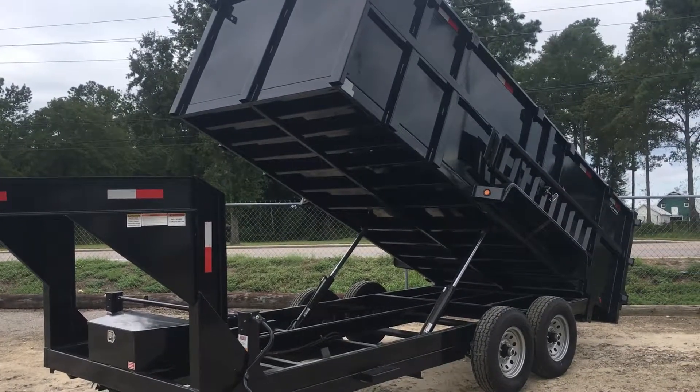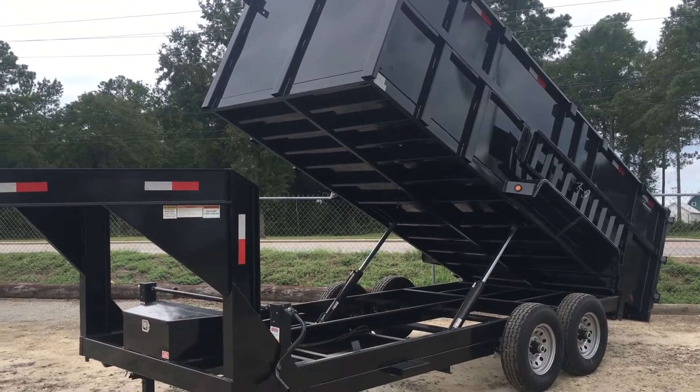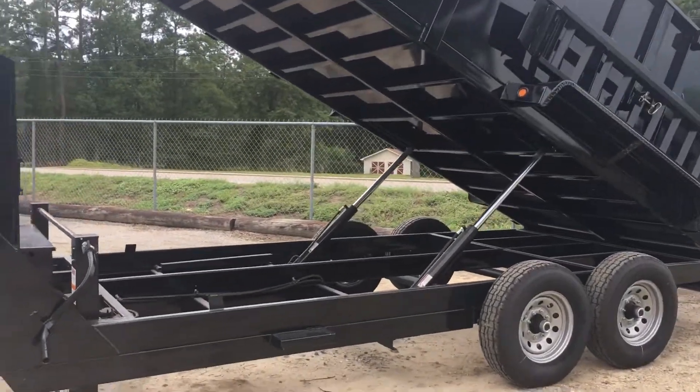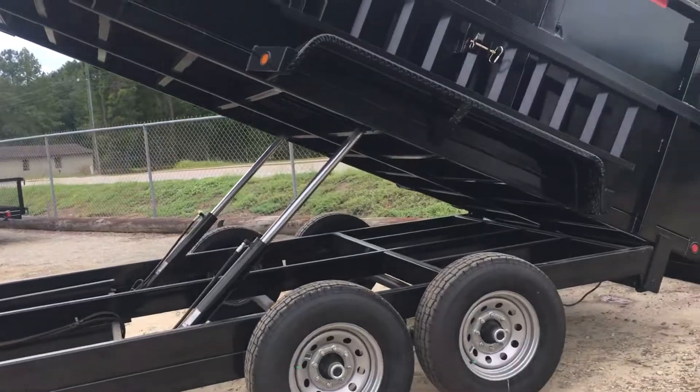I'm going to try to do a walk around without making too much bouncing around. It's got 7,000 pound axles, double piston, reinforced steel underneath there, as you can see. It's got a four-foot bed.